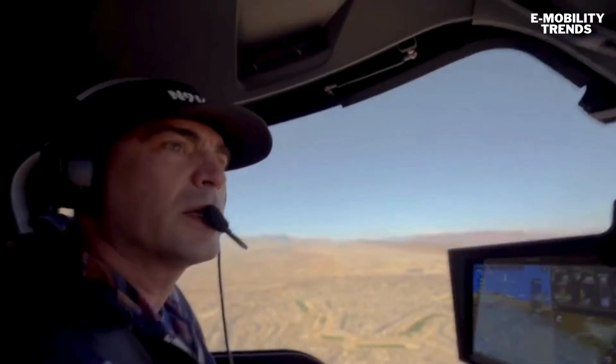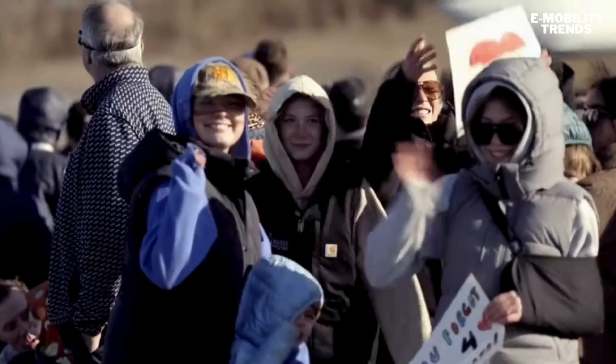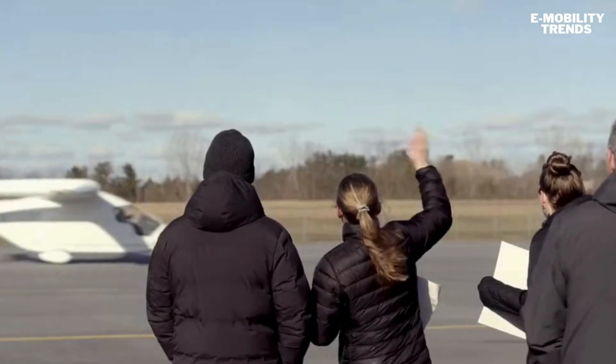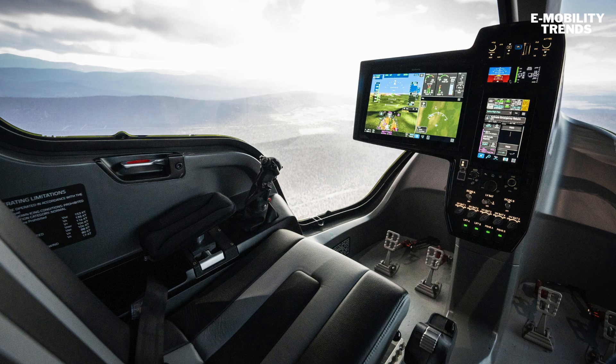This incredible tour wasn't just a PR stunt — it was a full-spectrum validation of the aircraft, the charging network, and the future of electric aviation. With FAA certification underway and deliveries planned as early as this year, Beta's CX-300 could be the first crewed electric aircraft in the U.S. cleared for real passenger and cargo service.